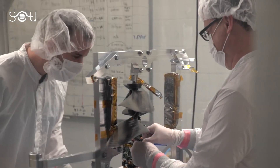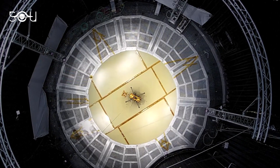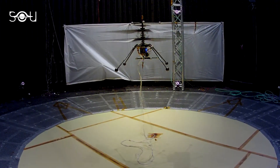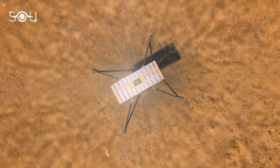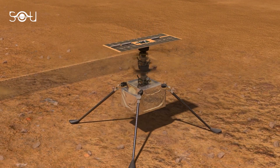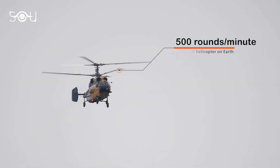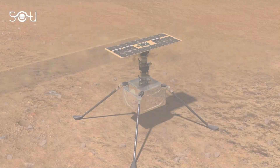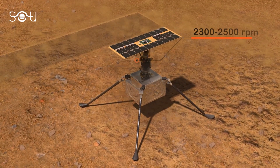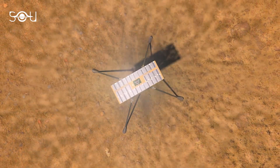To overcome the atmosphere-related issues, the engineering team came up with a unique structural design for the chopper. Since the atmosphere on Mars is incredibly thin, to achieve liftoff, the chopper has to push a lot of air downwards, and the only way to do this is to make the helicopter's blades spin as fast as possible. Typically, a helicopter on Earth has its blades spinning at about 500 RPM, but Ingenuity is designed to make its blades reach a spinning speed of about 2,300 to 2,500 RPM — that's about five times faster than a typical helicopter on Earth.